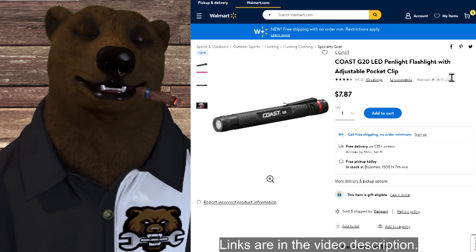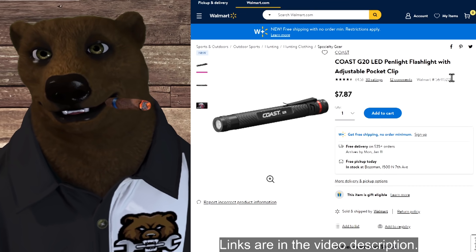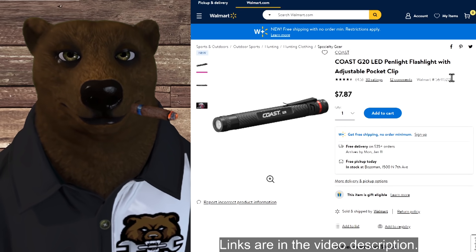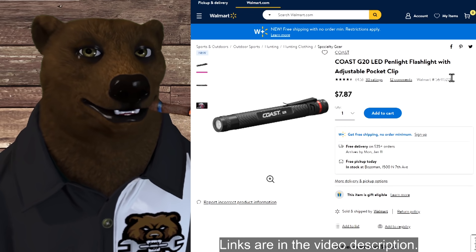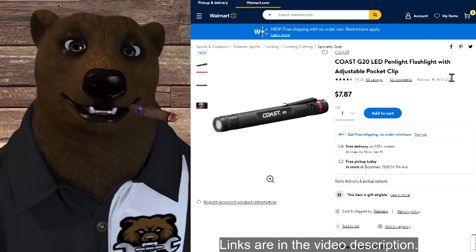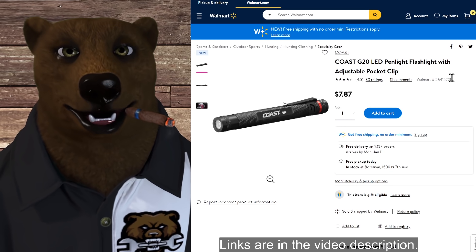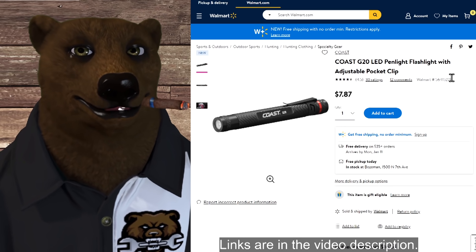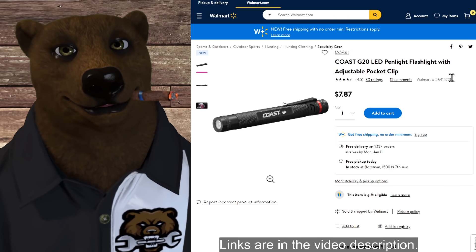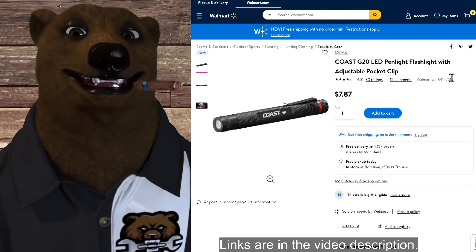Now, the Coast inspection light — and slow your roll here. I get so many people saying it isn't bright enough. It's an inspection light; it's not supposed to be super bright. When you're in an engine bay or an electrical box, if you use a high-power light, all you're going to see is spots because the reflection will blind you. This is supposed to be a low-power light to just barely illuminate so you can see what's going on without getting blinded. It is $7.87, and we've had tons of mechanics comment that they use it daily and love it.